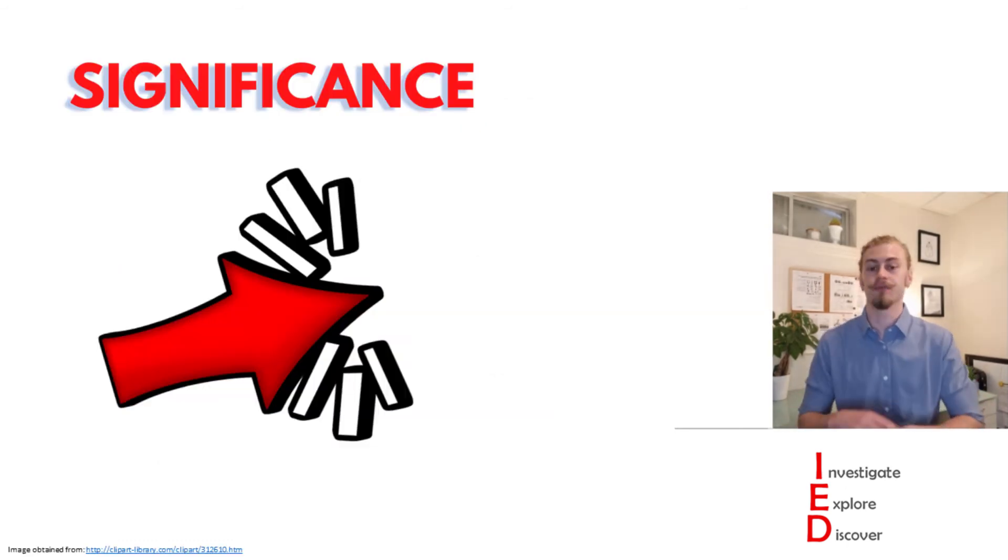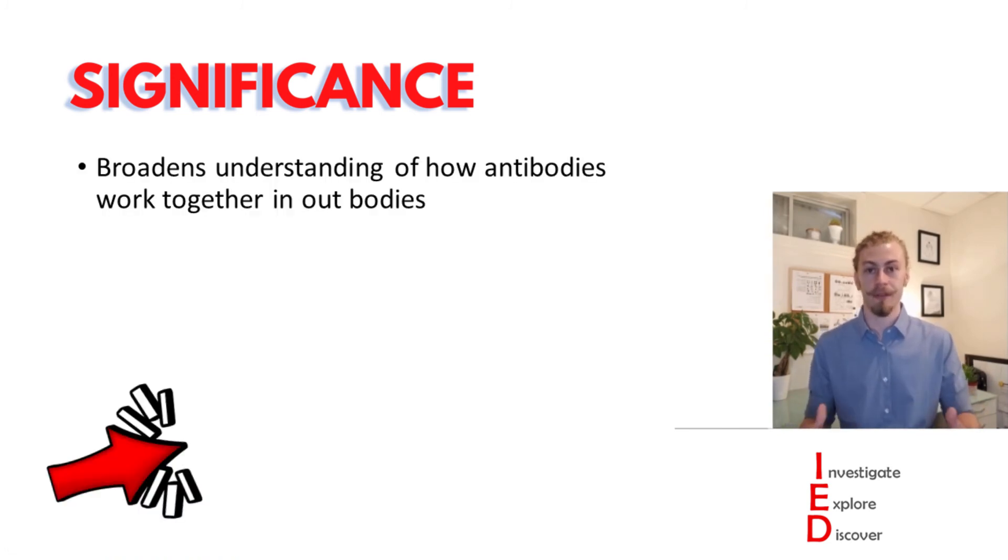Now this information is really interesting and significantly enhances the malaria vaccine field. It does this in part by broadening our understanding of how antibodies work together in our bodies. What's particularly interesting is that there are not actually many examples of antibodies working together like this.